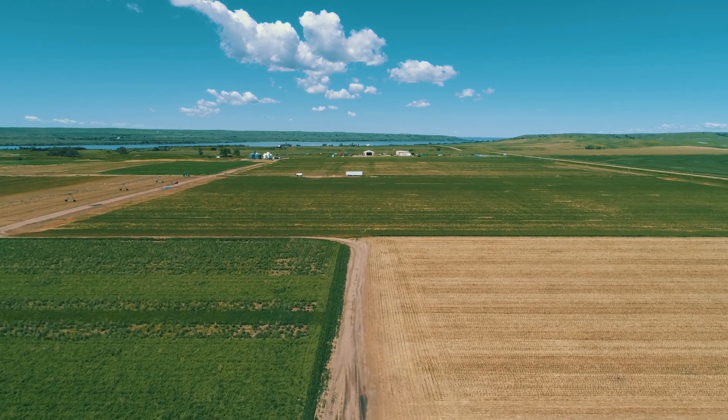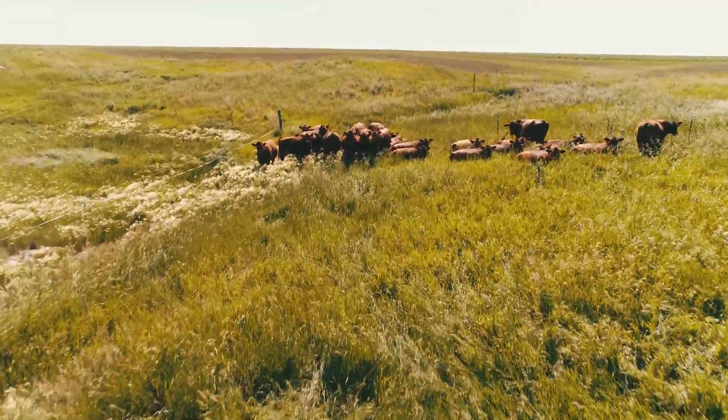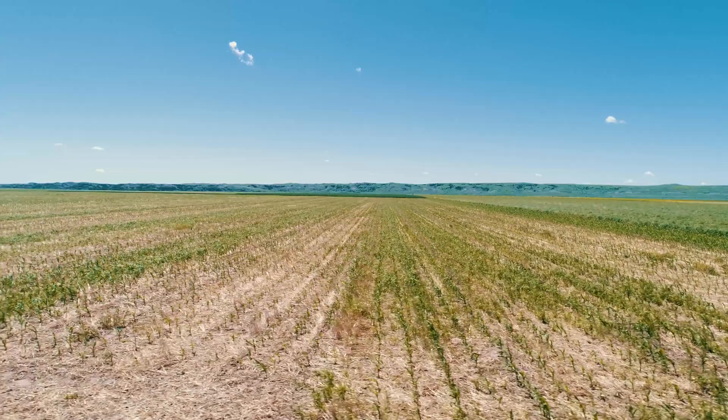This includes no-till, very diverse crop rotations, and more and more integration of livestock into that system. Throughout today's virtual tour you'll hear a lot about different cropping systems, no-till, integrating livestock, and how the system works together holistically. We're trying to work with nature instead of trying to force our will on nature, and we're finding that that is much more effective and profitable for not only humans but the environment as well.